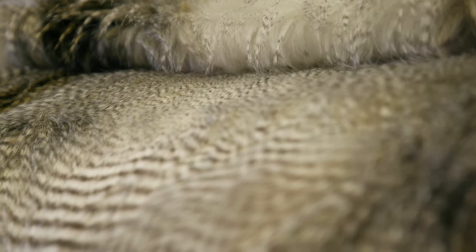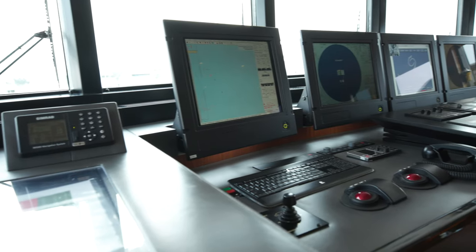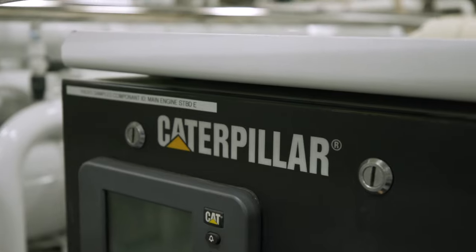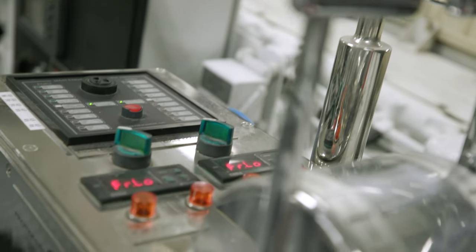Powered by twin Caterpillar 3512V diesel engines, the yacht can reach a top speed of 16.5 knots and cruises at 14 knots. Turquoise has an exceptional range of 5,000 nautical miles at 12 knots, making her ideal for longer trips and coastal cruising alike.